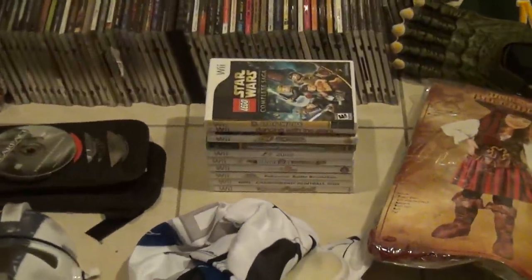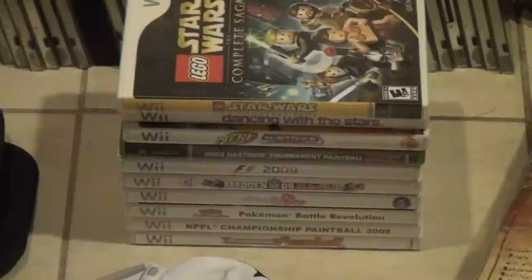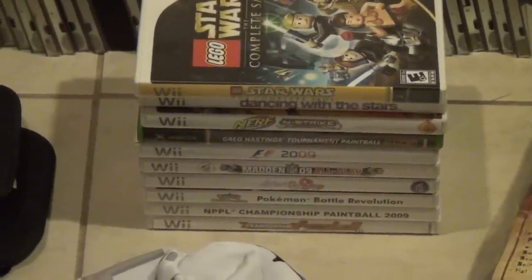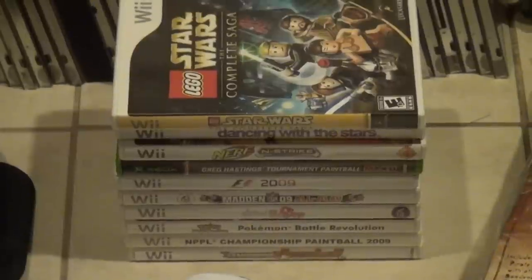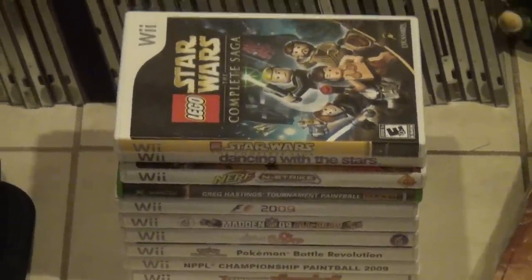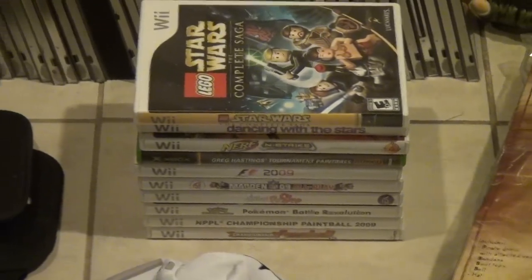These are pretty cool, but my concern is my children are going to take these from me. These are a lot of — 10 Wii games, actually one's Xbox, nine Wii games I guess it is. And I paid $22 for those. So even if the kids take a couple, I'm sure I'll do well on that.